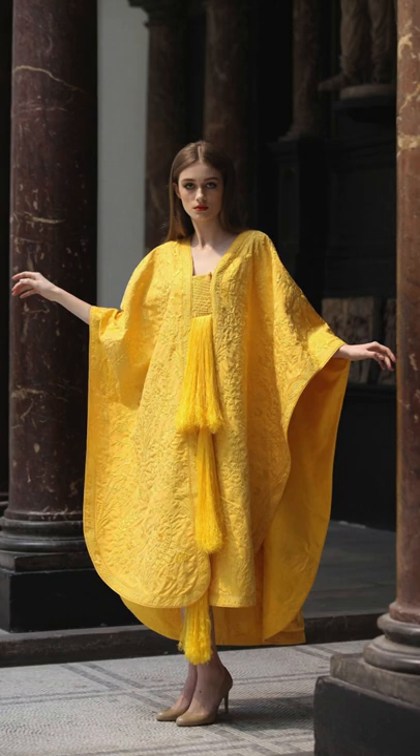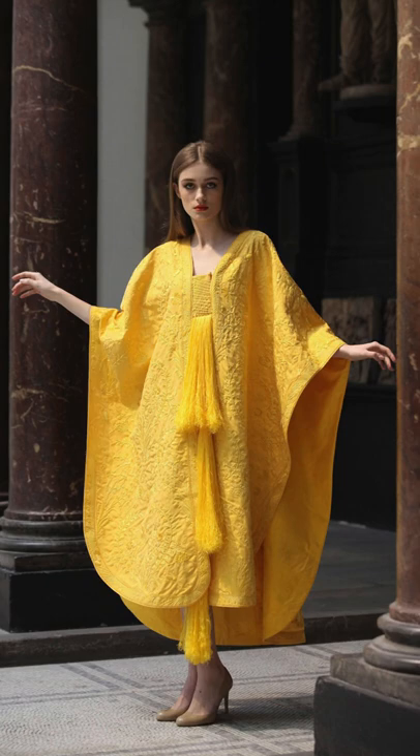The Darwin's Bark Spider produces webs that can be over 80 feet wide. This cloth is the largest woven piece of pure spider silk in the world — it took the silk of over 1.2 million orb weaver spiders and around 8 years to make.